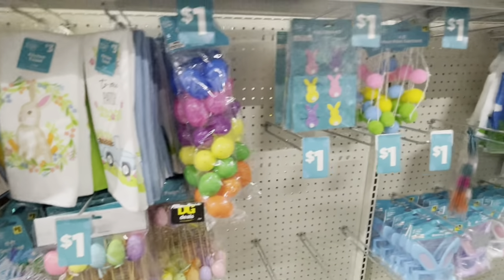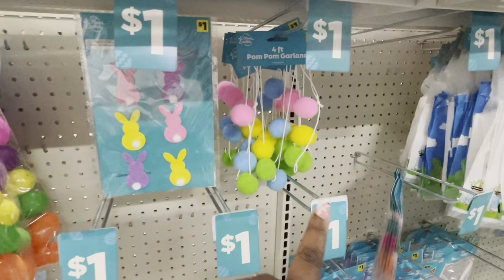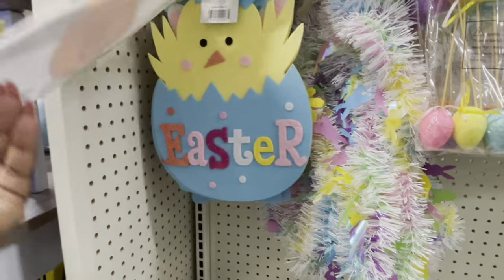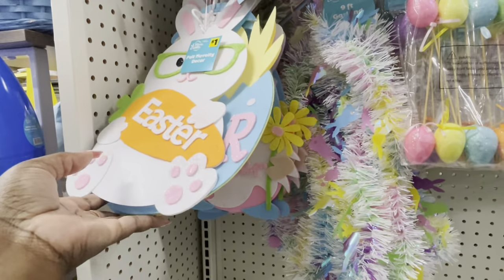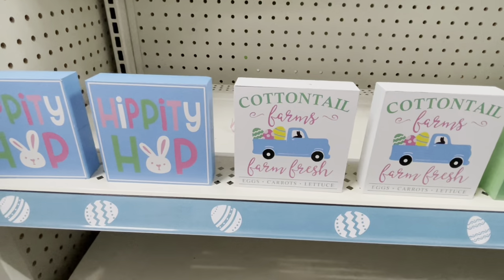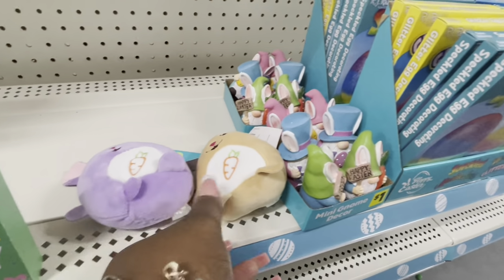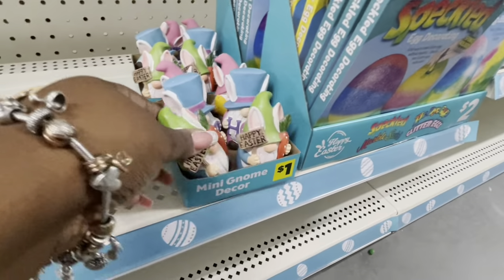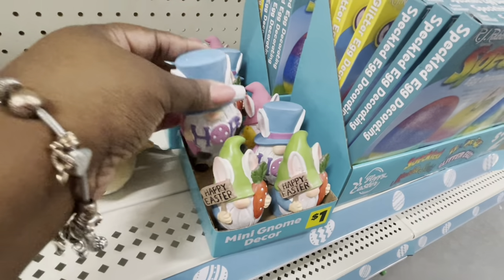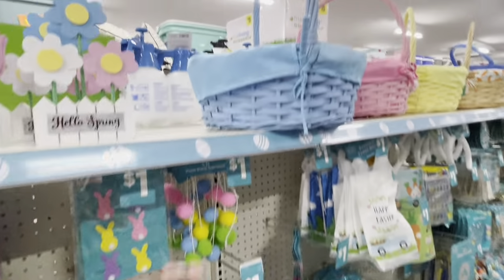They have some Easter eggs — the felt stickers are a dollar. Four-foot pom-pom garland, a dollar. Easter egg picks, a dollar. Easter with the chick, Easter with the gnome. 'Hippity Hoppity,' 'Cottontail Farms,' 'Fresh Farms,' 'Happy Easter.' Little plushies are a dollar. This one is holding the egg and the sunflower. Cute little baskets!